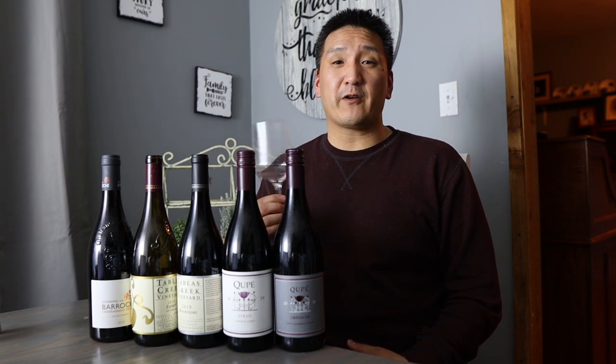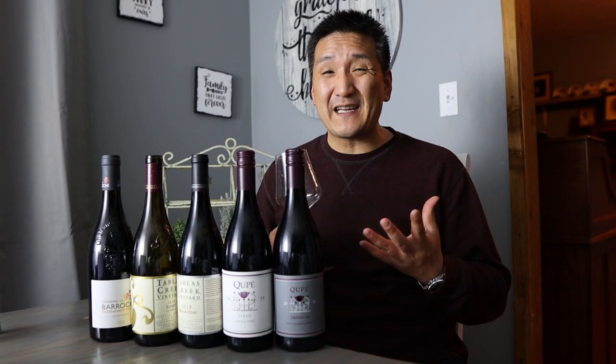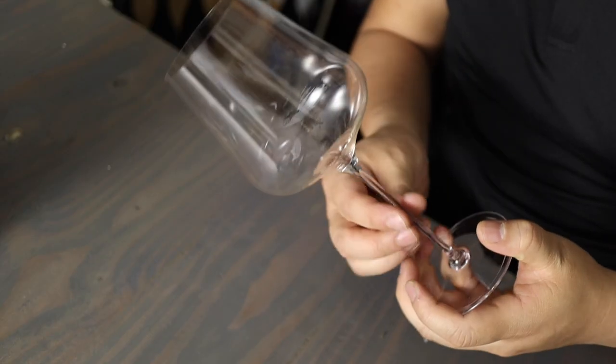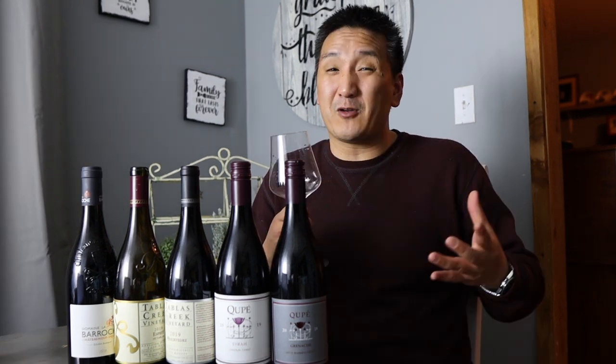I'm tasting out of my Gabriel Glass standard editions. Thanks to Gabriel Glass for sending me these. I already have the gold editions, but they tend to be quite thin and delicate. The standard are a little bit heftier — that's why I like them — but you still have the same shape. I'll put a link in the description box below. I really like these glasses.